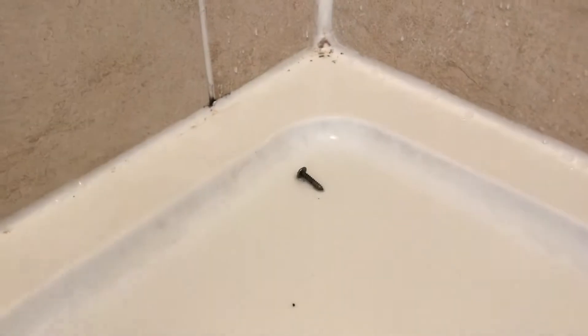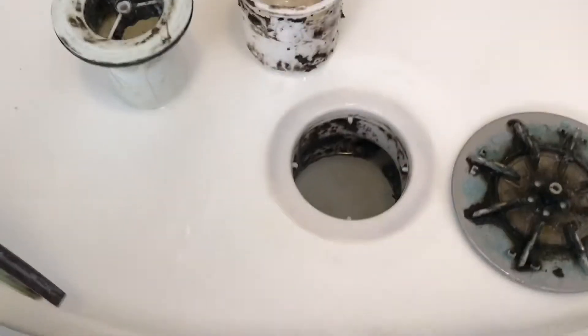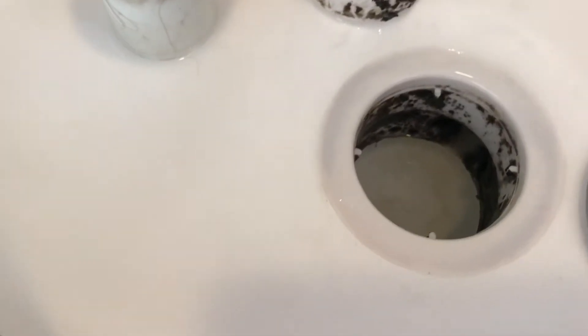We're just going to get our toothbrush on that and give it a clear. Run your shower with all this stuff out and if it's not backing up then you've done it. If it is backing up, I'd be pouring drain cleaner down here. You might as well use that while you have everything out.